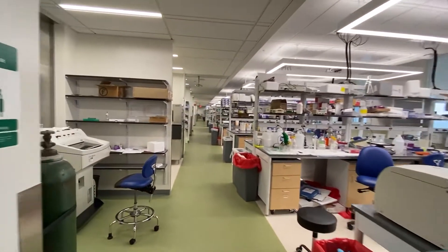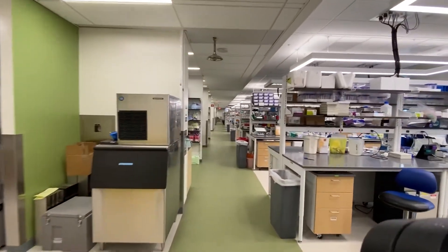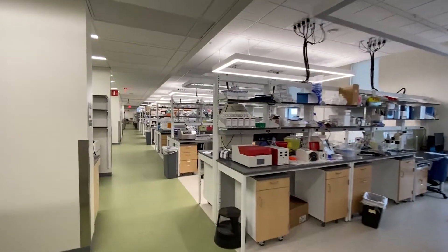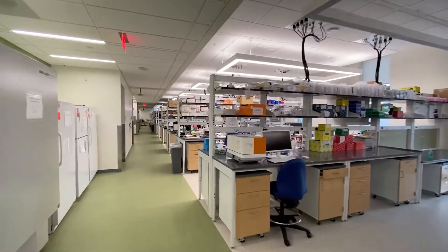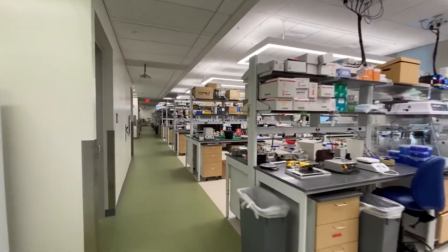We're walking through a pretty standard molecular biology lab here, but multiple investigators in the department also have large animal models for research, so you can still operate while in your research time. We also have access to the vast core facilities available at Duke University, from pathology to machine learning, cloud computing. We're also quite close to the engineering school, so there's ample opportunity for cross-pollination.